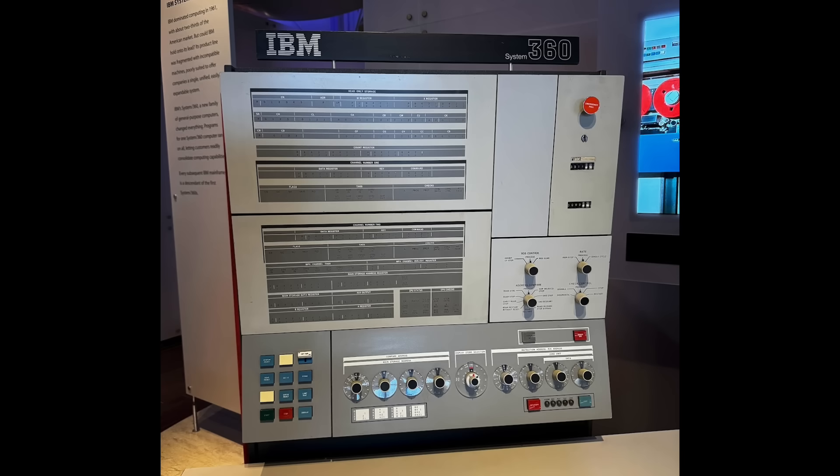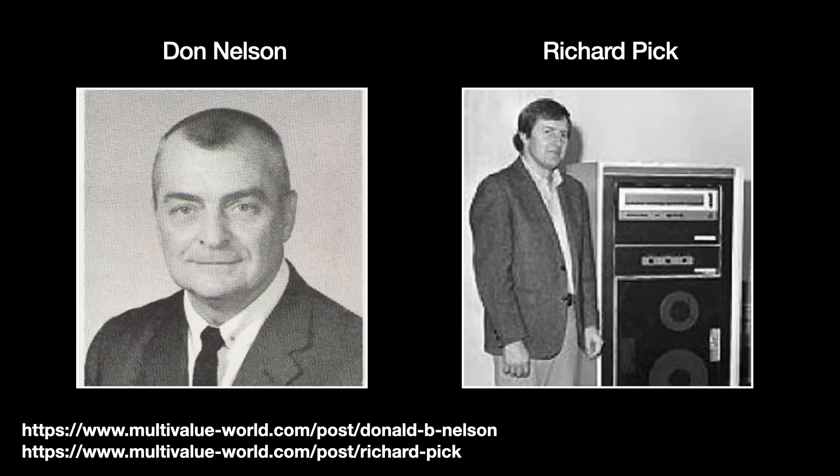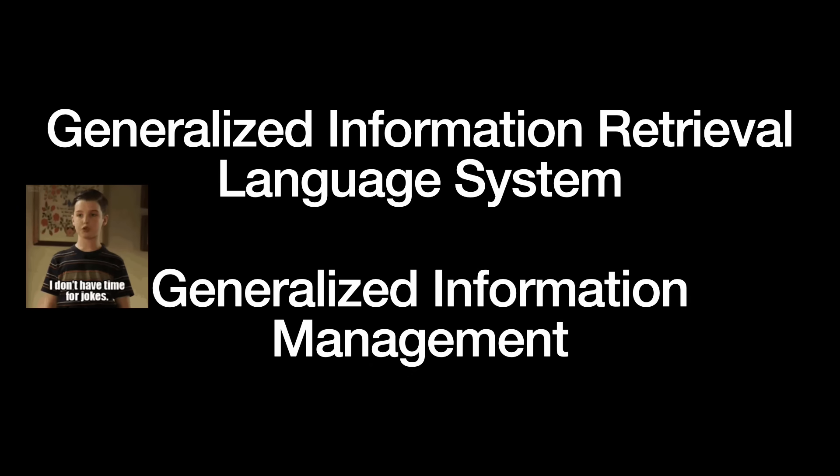The first guy assigned to the job was a thoughtful, forward-thinking programmer named Don Nelson — not the basketball coach. Nelson was soon joined by an outgoing Berkeley MBA graduate named Richard Pick. The two produced a database software they cheekily called Generalized Information Retrieval Language System, or GIRLS. The army, however, had no sense of humor about such things and renamed it Generalized Information Management, or GEM.